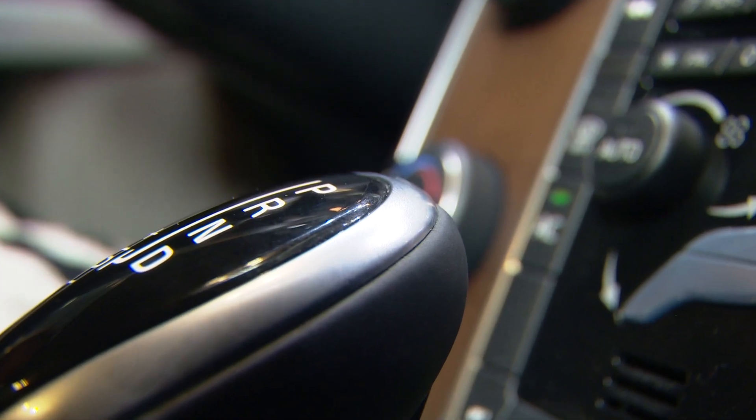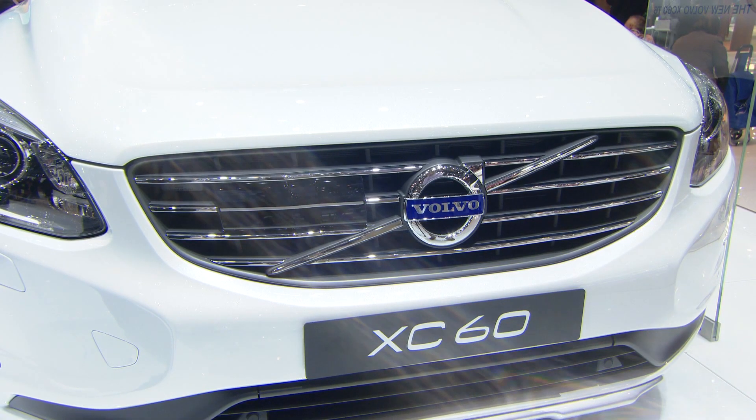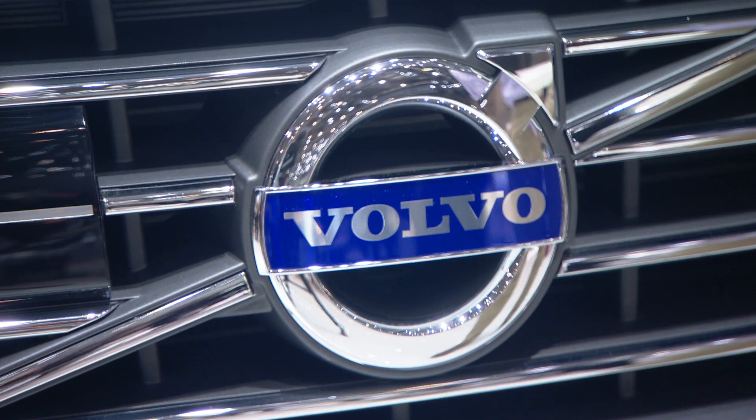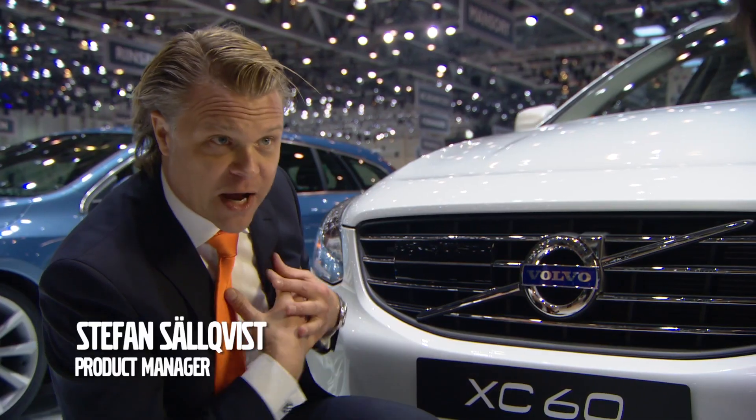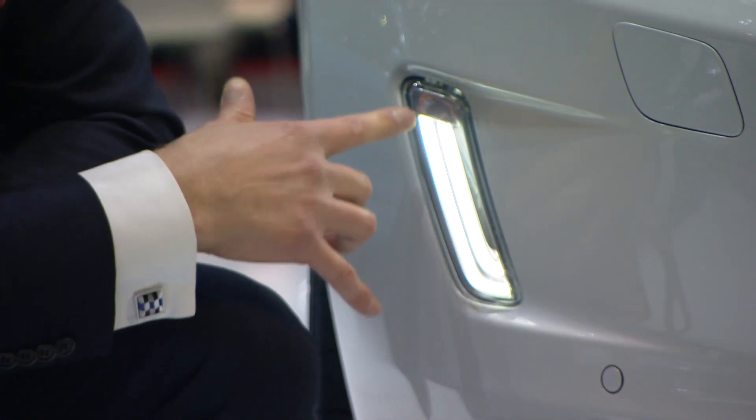So where are the changes? Well, pretty much everywhere you look. We have this new grille, which is much wider than before. Very proud of our iron mark, our brand identity, which is larger now. We've hidden away the wash nozzles of the headlamps.